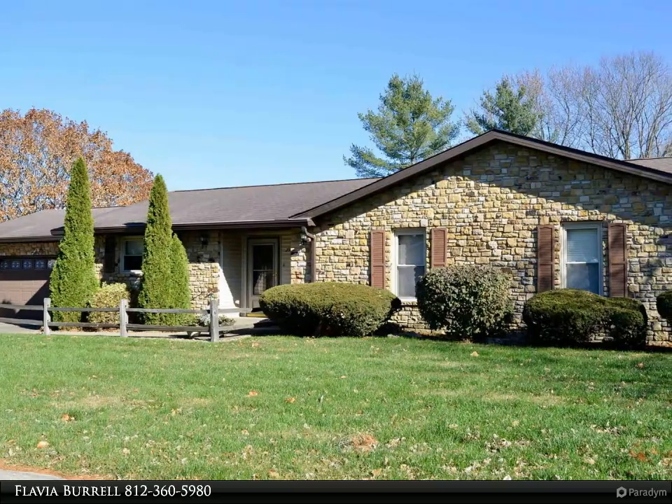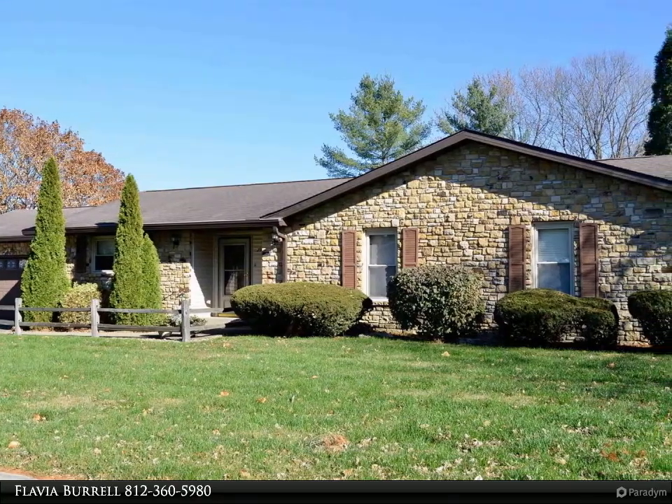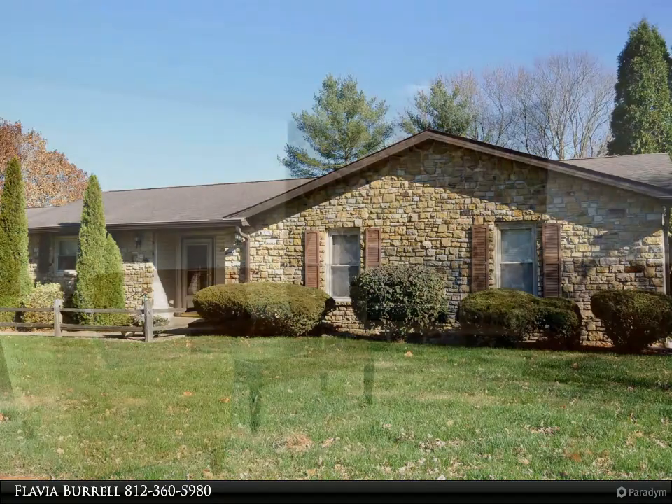This Remax Realty Professionals property video is presented by Flavia Burl. Estate sale, home sold as is.